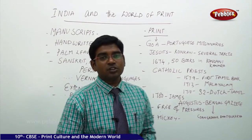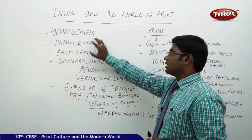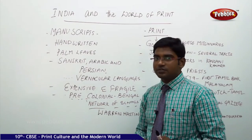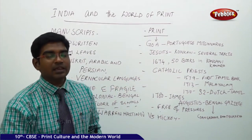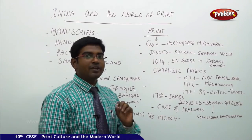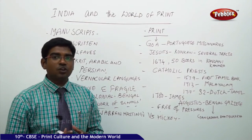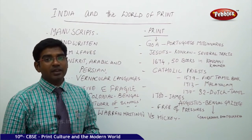Most of the literates of Bengal were people who never knew what a textbook was — that is an astonishing fact about Indian culture in the past. So manuscripts are the oldest available sources, written on palm leaves in languages like Sanskrit, Arabic, Persian, and vernacular languages, very expensive and fragile. In the pre-colonial period, Bengal had a series of primary schools with no textbooks, yet teachers dictated, learners memorized, and the literate community finished schooling without ever seeing a textbook.